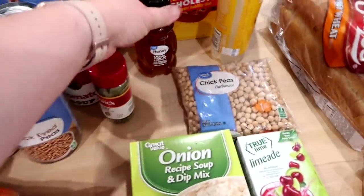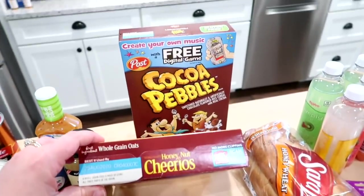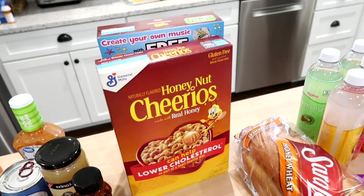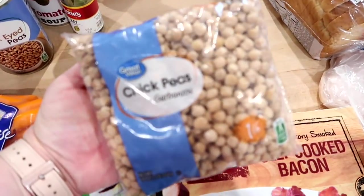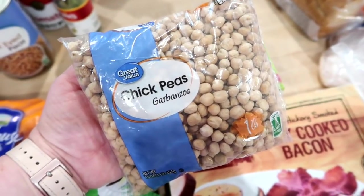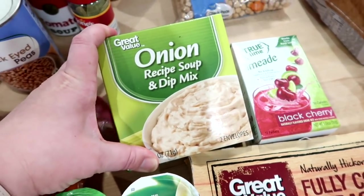I did get some honey for a recipe. Connor picked out cereal this week — he chose Cocoa Pebbles and Honey Nut Cheerios. We won't go through both in a week but we'll have those in the pantry for a couple weeks for breakfast before school. For my hummus I'm going to attempt to make it with dried chickpeas — I found a recipe on YouTube that cooks them in the Instant Pot, so I'll see if I can tell any difference from canned chickpeas. I also grabbed some onion soup mix for the beef stew recipe.